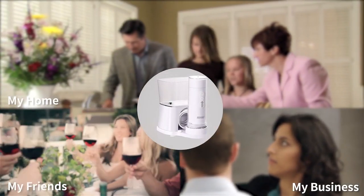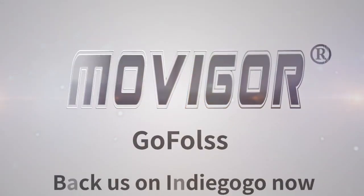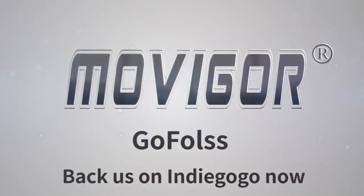My home, my business, my friends — GoFlows. Back us on Indiegogo now. Thank you.